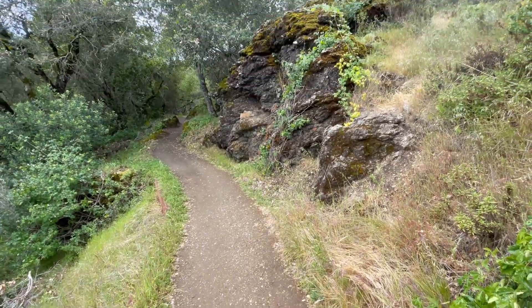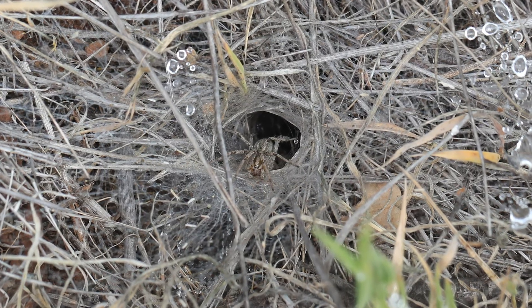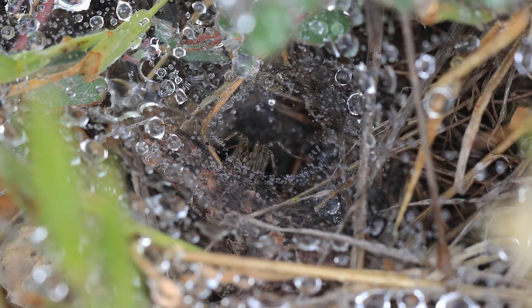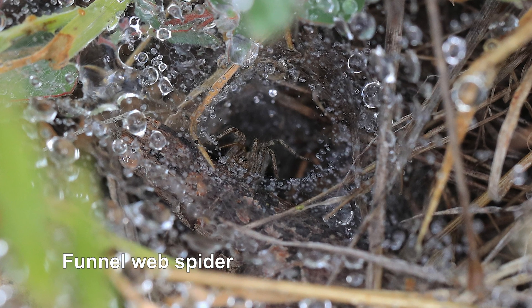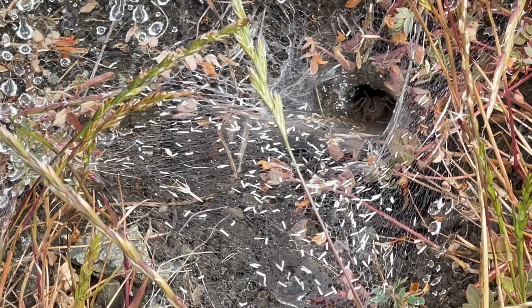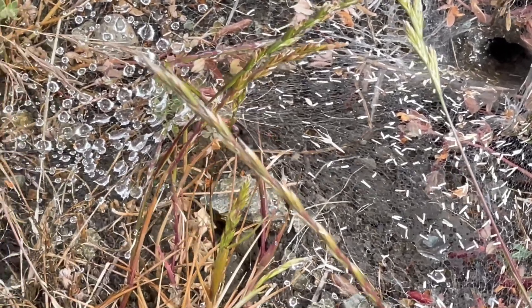Another spider you might encounter is the funnel web spider. They live in areas where there are cracks, holes and things in the ground where they can have the funnel part of their web. They stand at the edge of the funnel waiting for something to fall on the web, and they can run out and grab it. They're very common spiders.